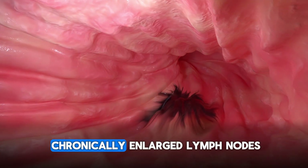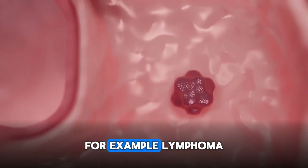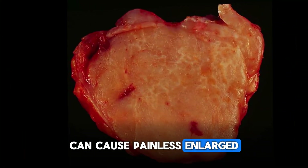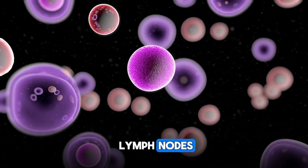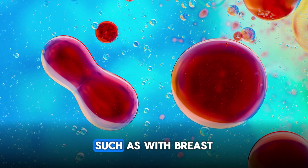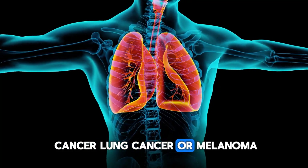The third most common cause of chronically enlarged lymph nodes is malignancies or cancers. Lymphoma, which originates in the lymphatic system, can cause painless enlarged lymph nodes. Leukemias can also infiltrate lymph nodes, and there can be metastasis from other sites — such as breast cancer, lung cancer, or melanoma — often spreading first to a nearby lymph node region.